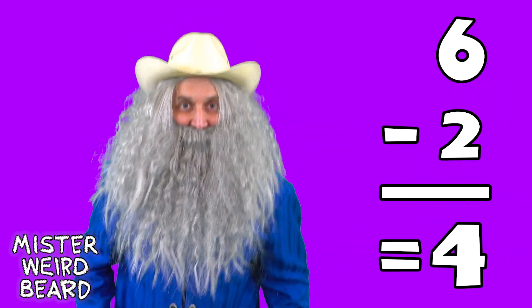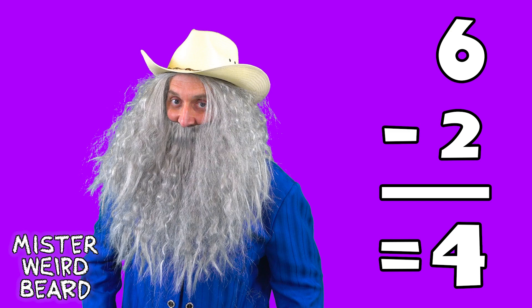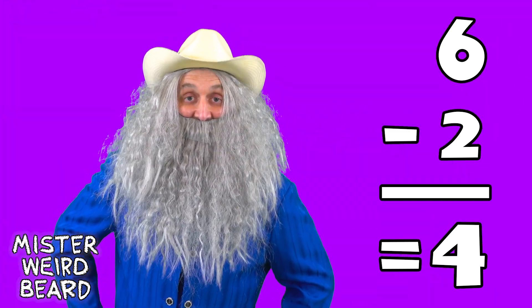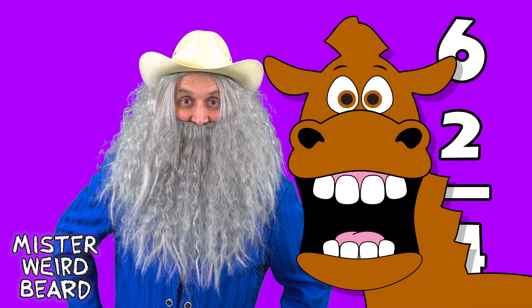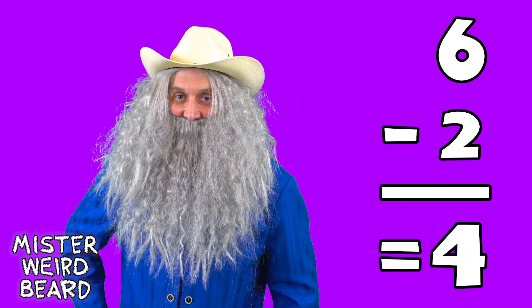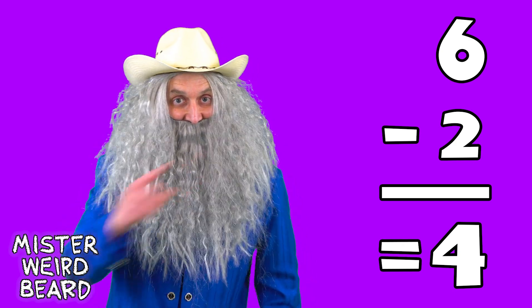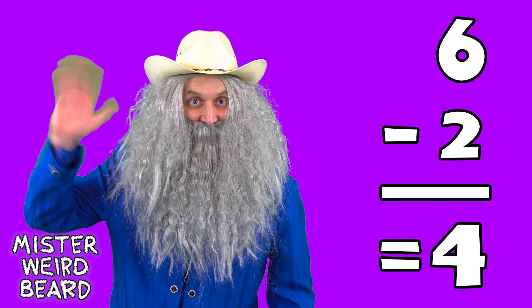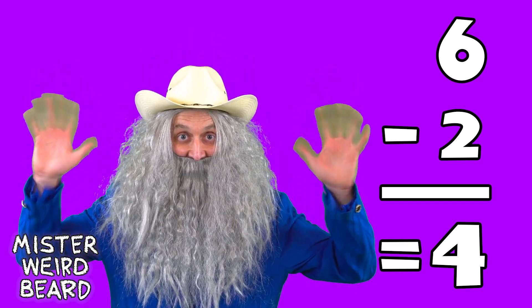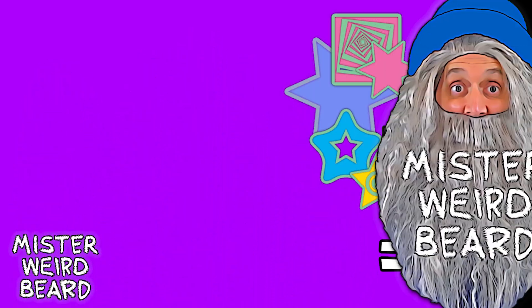All right, little buckaroos! You sure are smart! I'm gonna mosey on out of here, and ride one of those horses down on my farm! We'll see you next time! Don't be a stranger, y'all! Okay, bye!